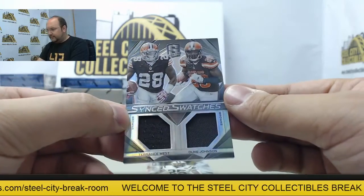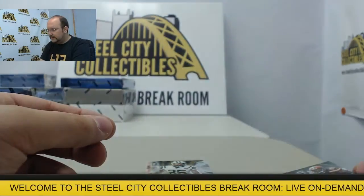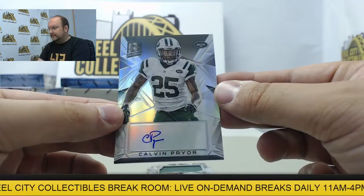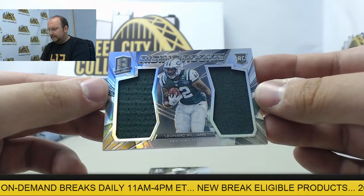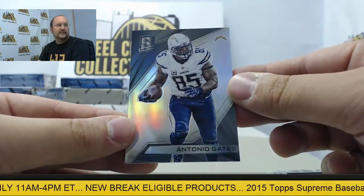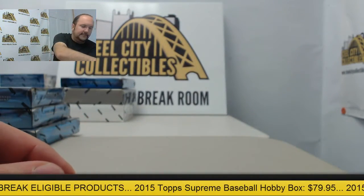Dual jersey, Cleveland Browns — Terrence West and Duke Johnson. Autograph, Calvin Pryor. Dual jersey, Leonard Williams and Antonio Gates. That rounds out a first awesome box.